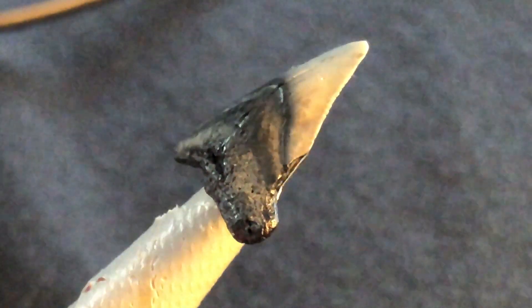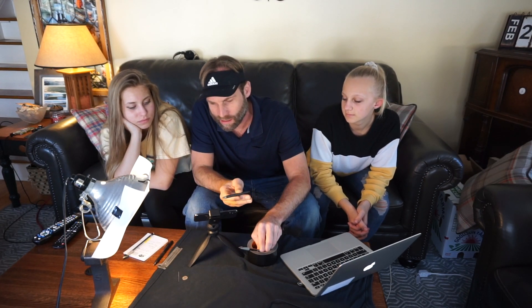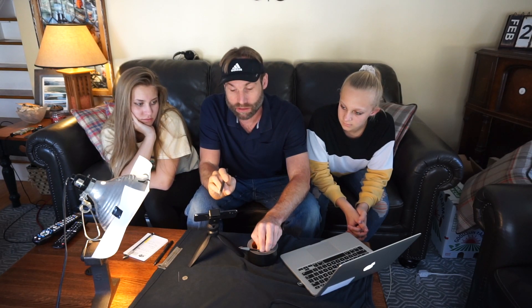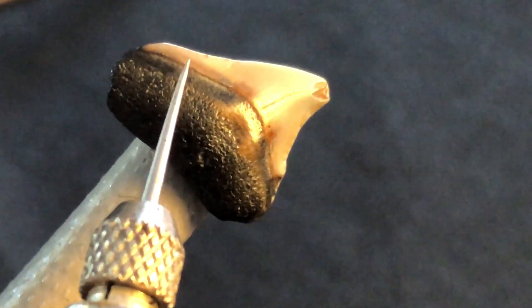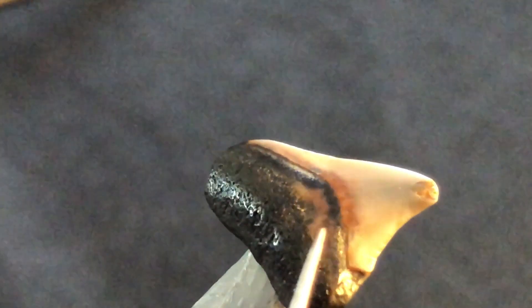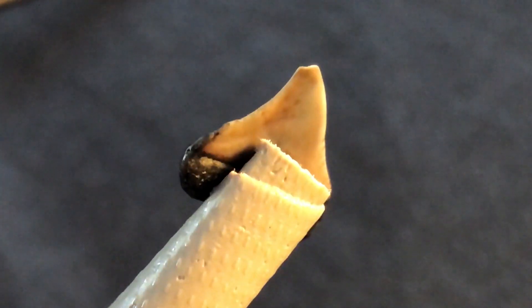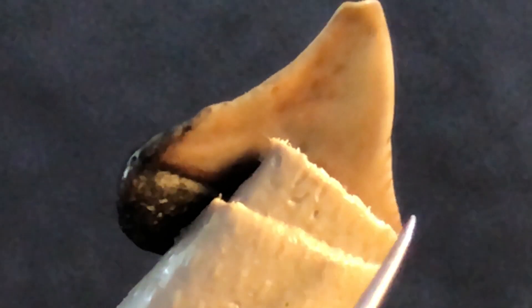We found another one - it's even a little bit smaller and it's a different shape. The reason it's a different shape is because it comes from the back of the mouth. I learned that from photographs of an entire megalodon jawbone - you can look at the teeth and see this particular profile in the very back of the mouth. So this second tooth is another small megalodon tooth and the serrations are very difficult to see, but if I get this at the right angle you can see them.